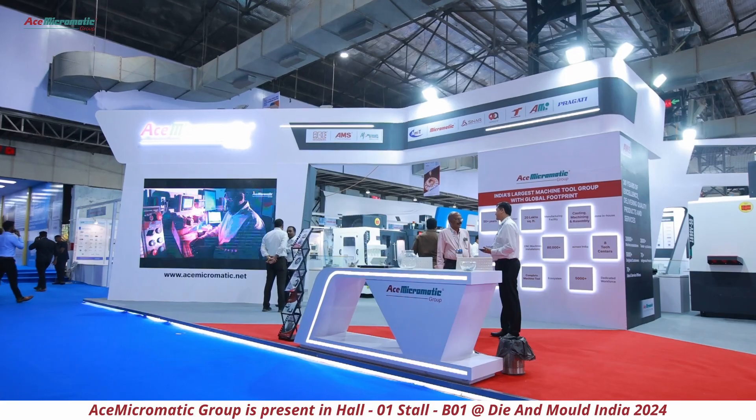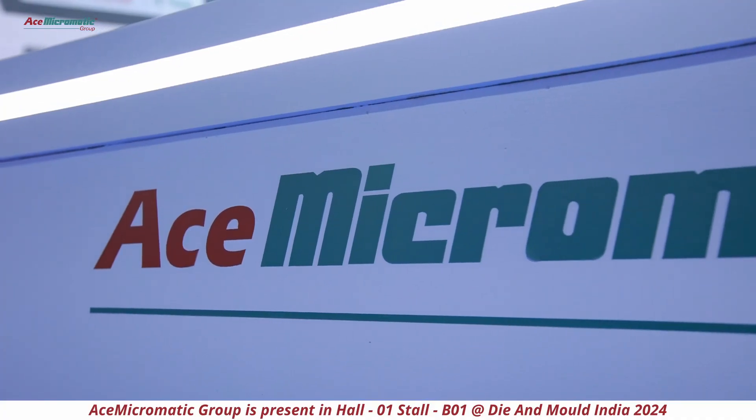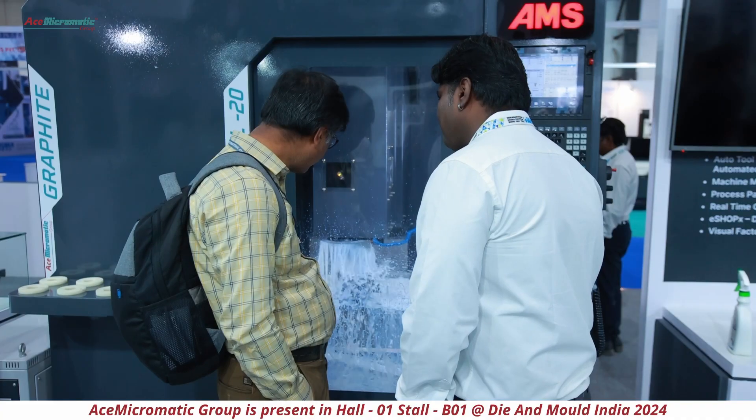From Ace Micromatic Group, we are participating in this TAGMA with a 260 square meter space, which is the largest so far — we have almost doubled this year. There is a tremendous response for this edition of TAGMA. We have been here for the last two days with a lot of enquiries and a lot of customers pouring in.